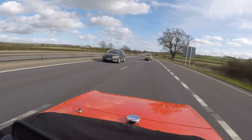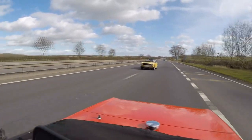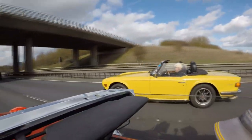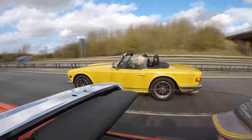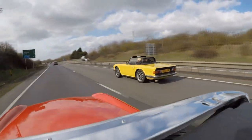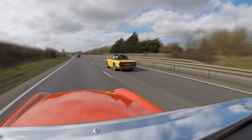Hey guys, join me and Phil. We're on a road trip to TRGB and we've got a little convoy of cars behind us. The sun is absolutely blinding.